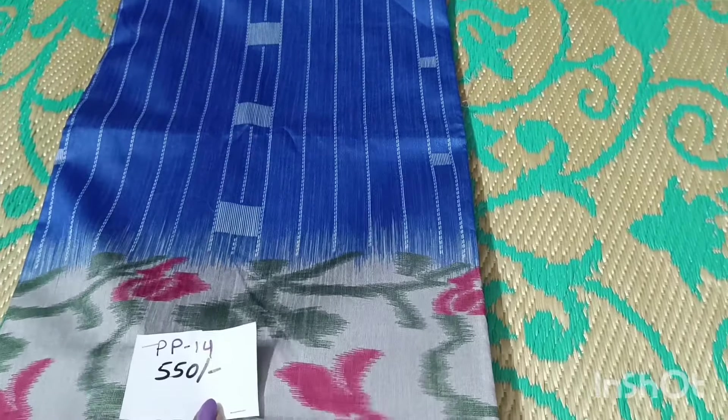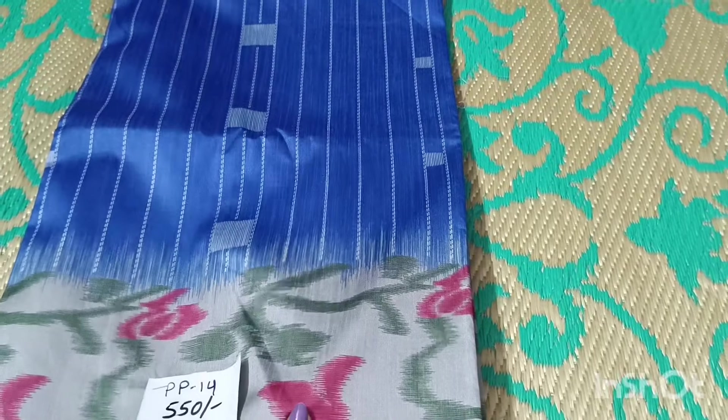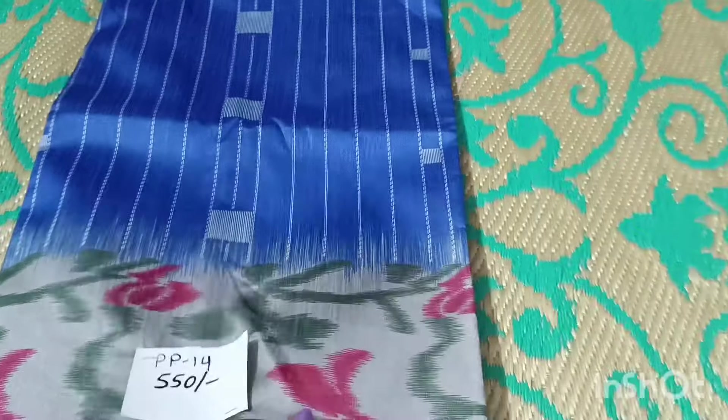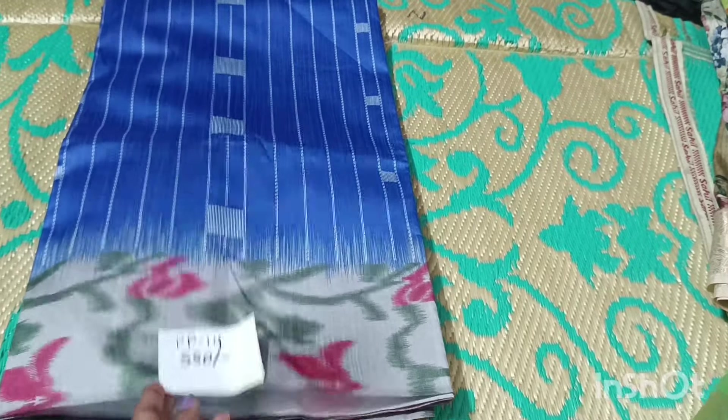This is a nice high-end quality piece — a silk mix saree. Very soft and smooth, a mix of Tassar and Linen. The border style also comes with a blouse. A very beautiful piece.